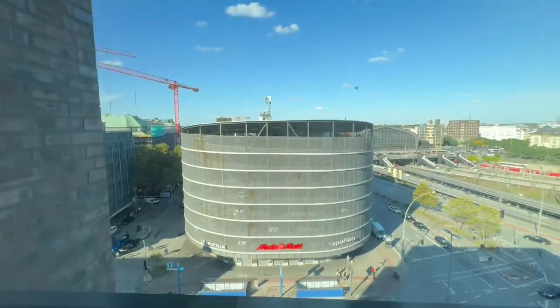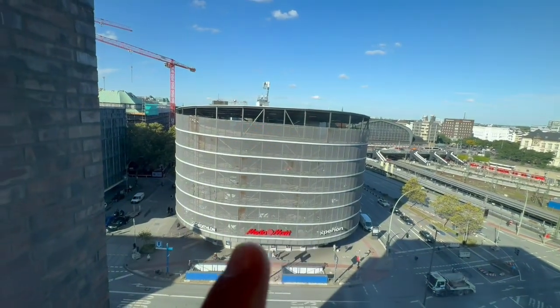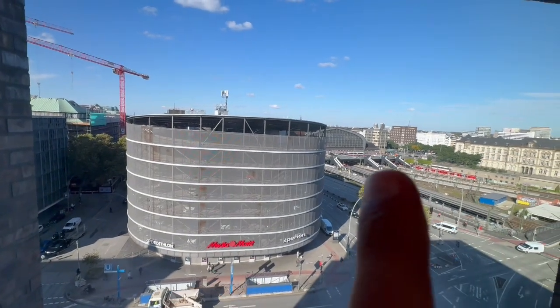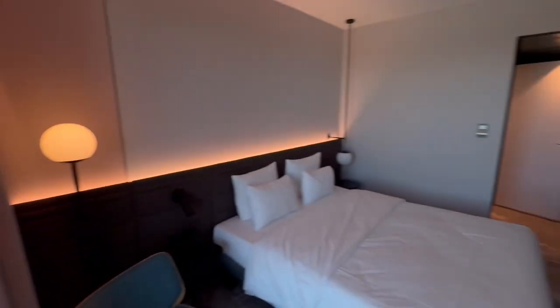From the window you can see the biggest mall right down there, and the biggest electronics store is also down there. That's Hamburg Central Station — you can see the trains. And that's your whole downtown. This is the room for today!